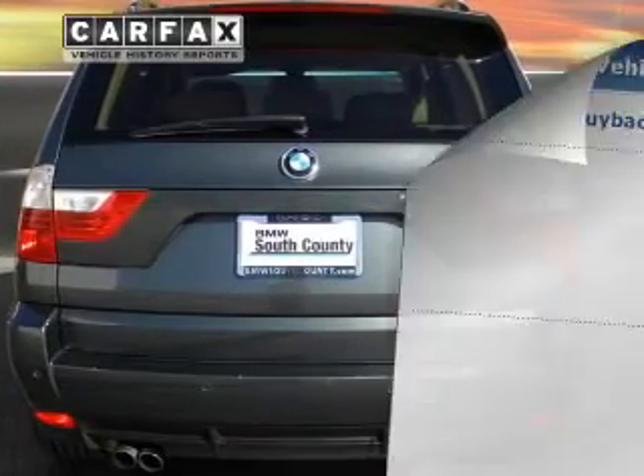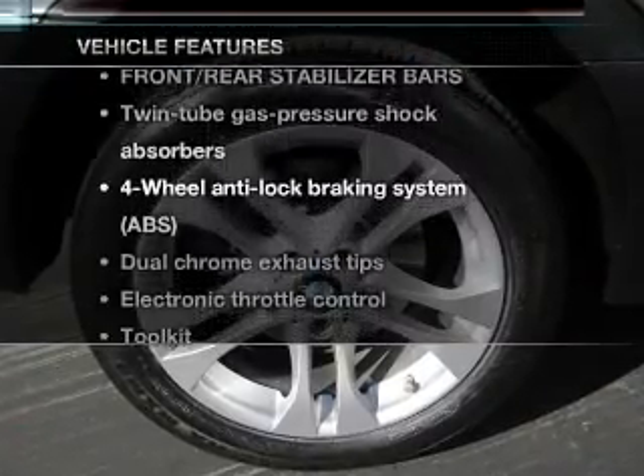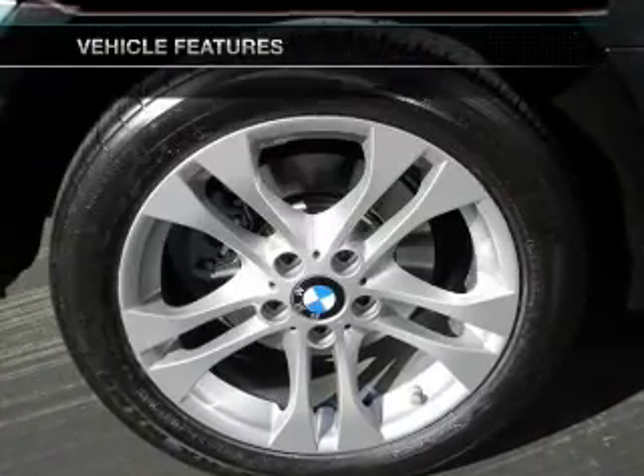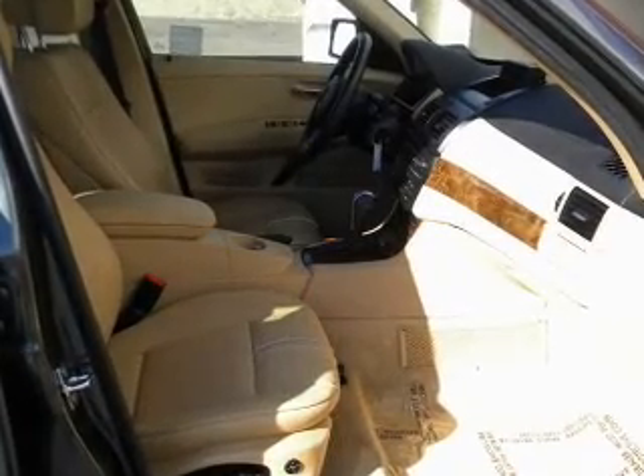Pamper yourself with memory settings. Carfax has offered to provide you with peace of mind. Plus, enjoy these notable features included in this vehicle: power door locks, power windows, power steering, and cruise control.